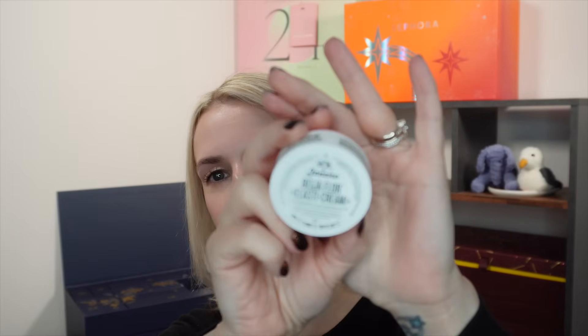Day sixteen is a moisturizer from Shiseido — the Vital Perfection Lifting and Firming Cream, 15ml.